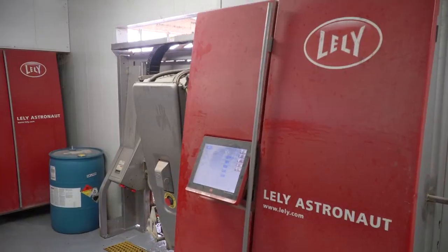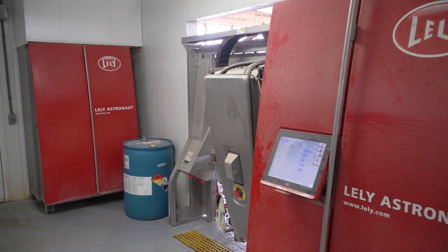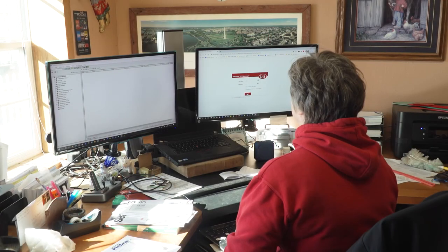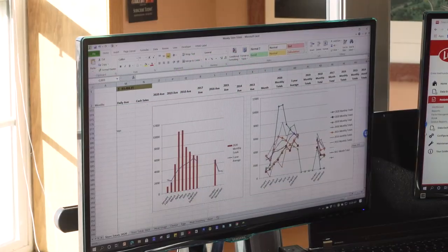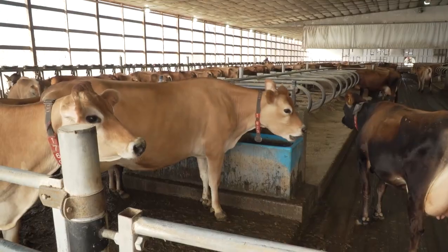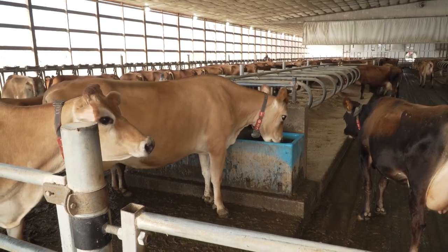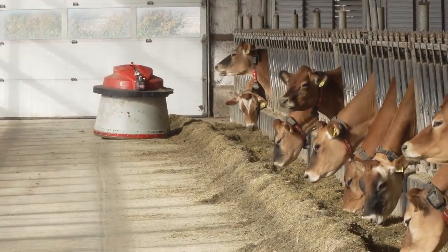Our robots are huge on technology, but more importantly, data is being collected on individual cows — including the milk components, how much milk she's producing, how many steps she takes a day, and how often she chews her cud. Those are all indications of herd health. We're also monitoring feed intake.